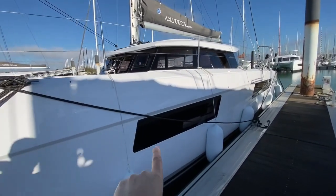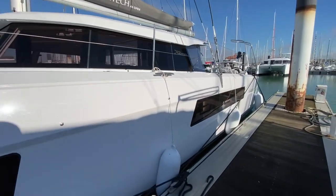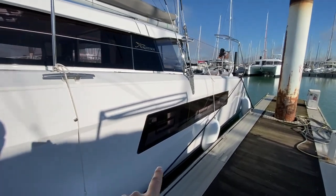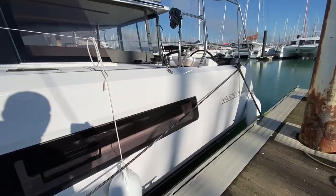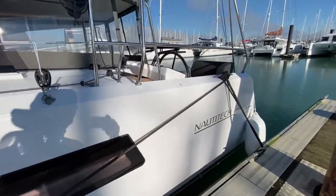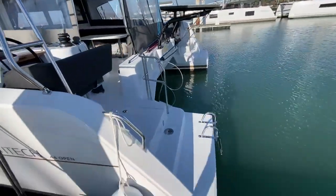Big hull windows with opening ports. Here you can see the typical chine — we have two chines, one upper and one lower, which is great for volume but also for performance. It keeps the waterline narrow but increases the interior volume.